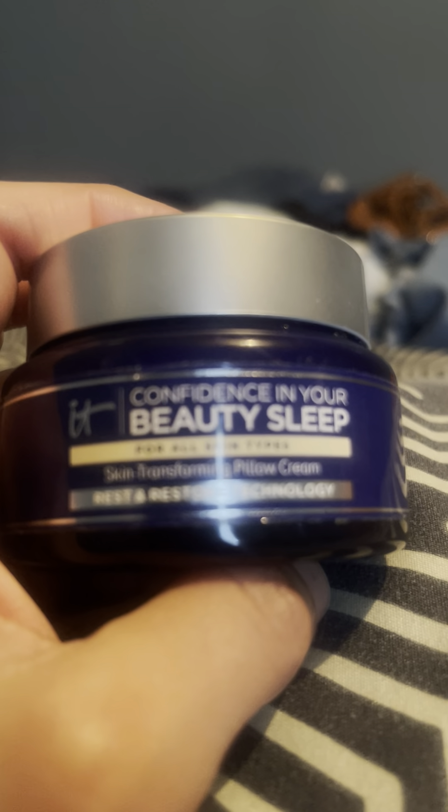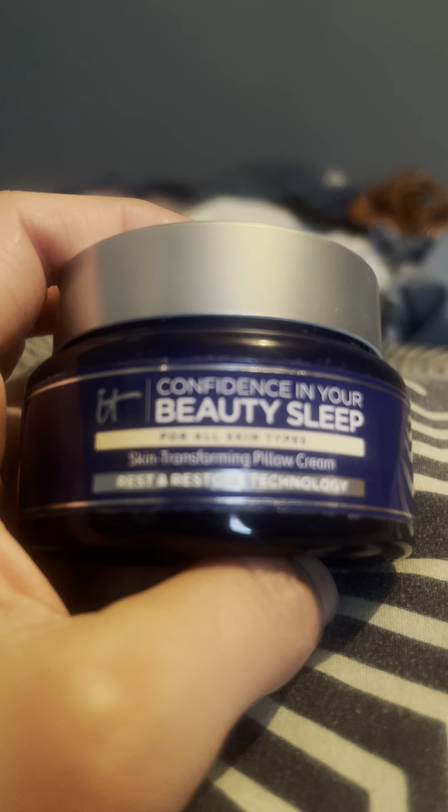The hyaluronic acid helps hydrate your skin and plump it up. I'm sorry this video is kind of a quick, informal one.